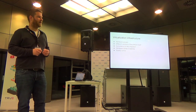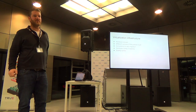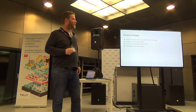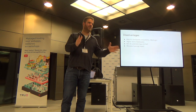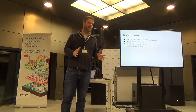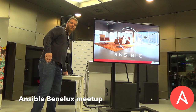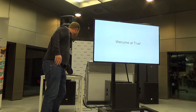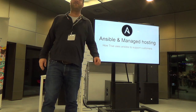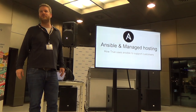With Ansible, we shrunk the time to half an hour for all the 20 servers. The other thing is the higher level of abstraction — to provision new functionality, you need the smartest people to write the scripts. I'll do the first talk this evening. It will be about Ansible and managed hosting, and how True uses Ansible in their environment to support customers.